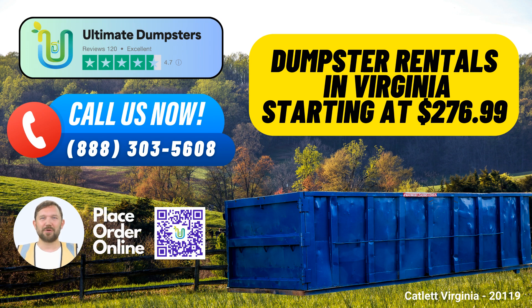Our 30-yard dumpster, measuring about 22 feet long, 8 feet wide, and 6 feet high, is perfect for larger-scale jobs and yard waste removal. If you're tackling substantial projects like major demolition or construction, the 40-yard dumpster, which is approximately 22 feet long, 8 feet wide, and 8 feet high, is your go-to option.